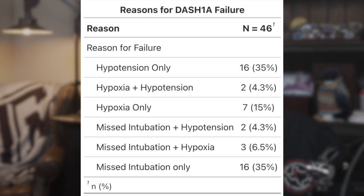The most common reasons were missed intubation and hypotension. Both of those accounted for 35% of failures each — so 70% of our failures were either from missed intubation or hypotension. Next up was hypoxia, and the vast majority of that was after the intubation.